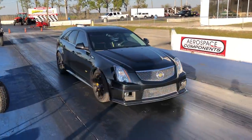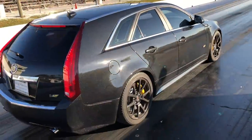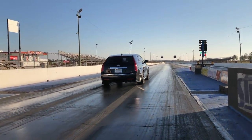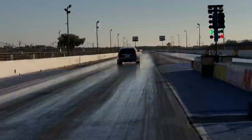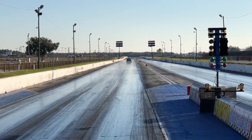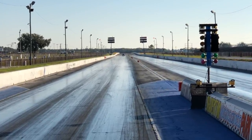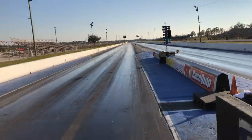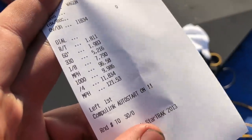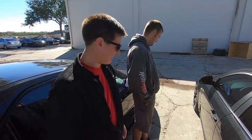Cooper on his first day of ownership — hasn't even been 24 hours — out here at the drag strip. He ran an 11.8 at 121 miles per hour. One day he'll probably go tens. Let's get the mods breakdown.